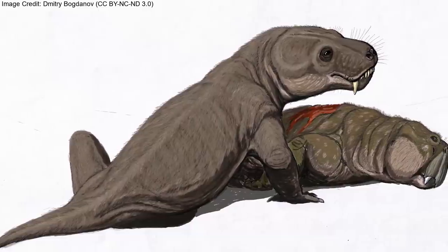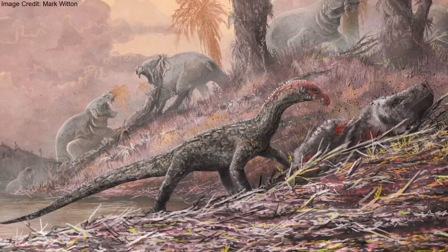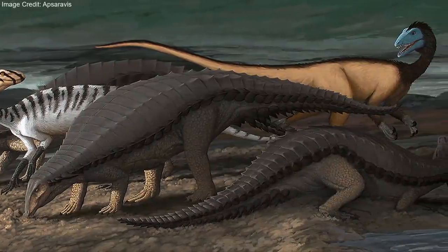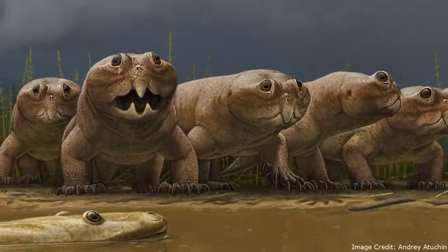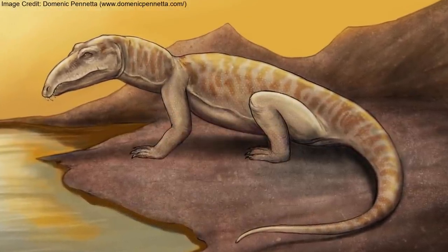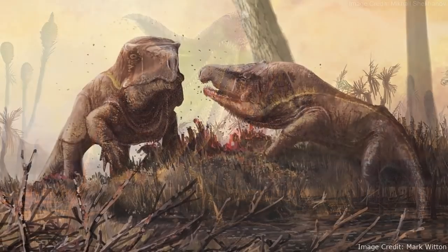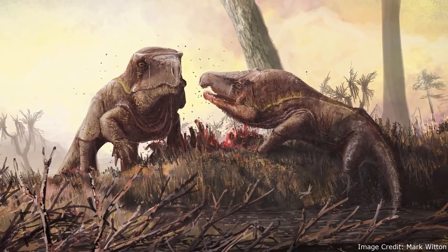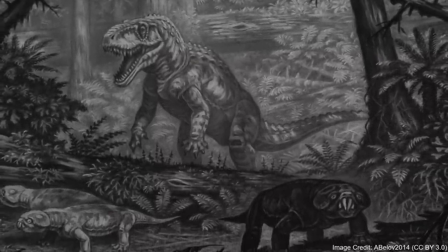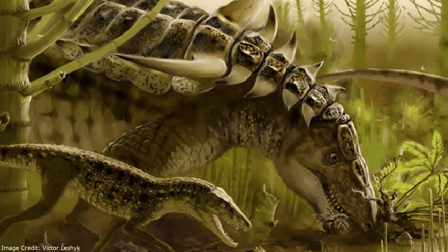Moscorhinus may have been the first synapsid to be outcompeted by an Archosauriform, but it would not be the last. Soon the roles would be reversed, with synapsids increasingly reduced to bit players in a world dominated by Archosauriformes and their relatives, who belonged to the larger clade Archosauromorpha. However, neither Proterosuchus nor the rest of Proterosuchidae would live to see it. Just as they replaced large synapsid predators such as Moscorhinus, later Archosauriformes such as the Erythrosuchids replaced them. These predators were in turn replaced by even more derived Archosauriformes. As time went on, Archosauriformes would continue to diversify into a number of roles beyond that of small and large predators.